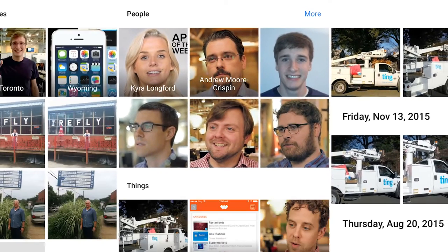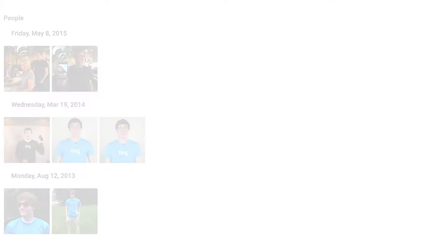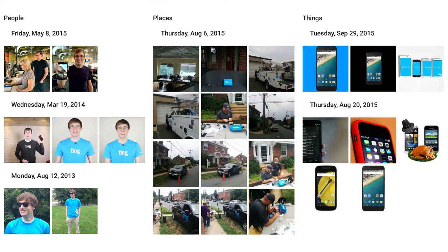Google sorts and categorizes your photos using its intelligent search tool. It scans everything it sees and groups photos by people, places, and things. It's slightly creepy, sure, but it's also super handy.